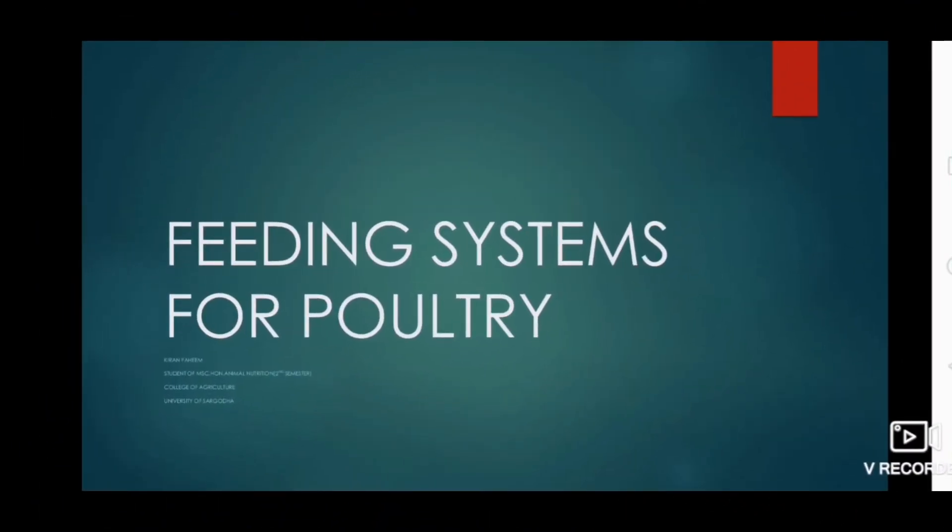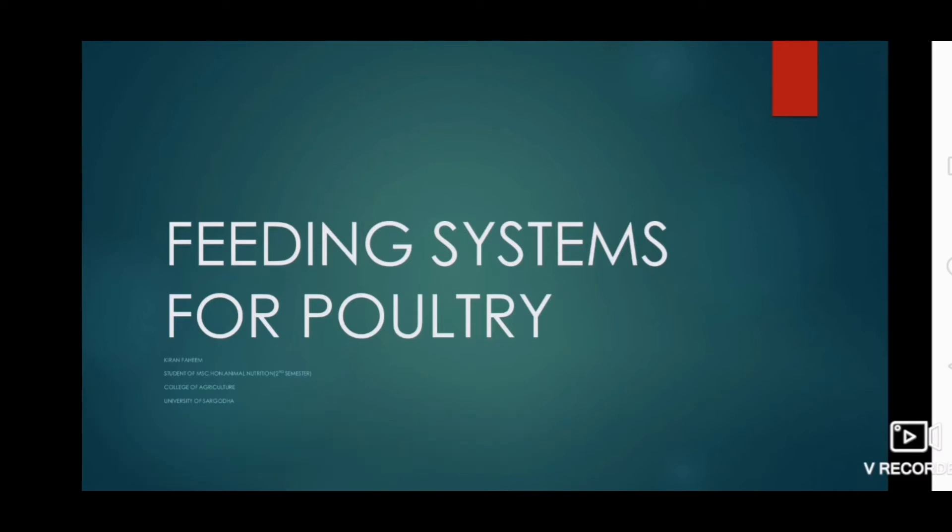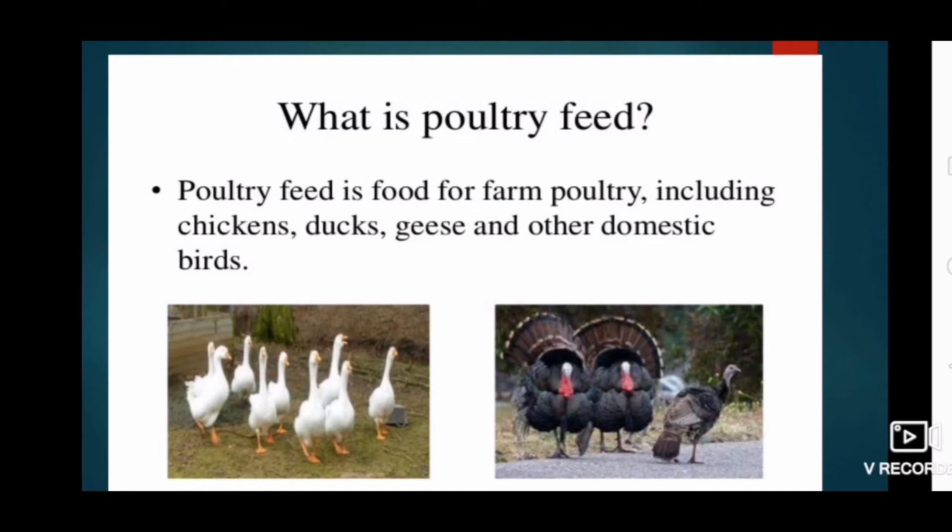My name is Kiran Faheem. I am a student of MSD in Animal Nutrition, College of Agriculture, University of Sargoda. Today my topic under discussion is feeding systems for poultry. What is poultry feed? Poultry feed is food for farm poultry.